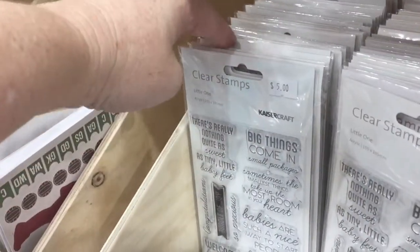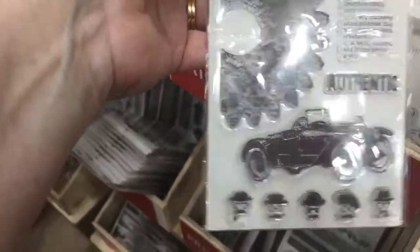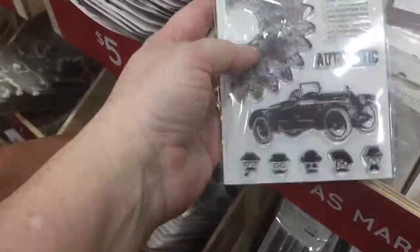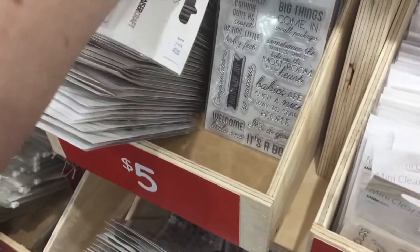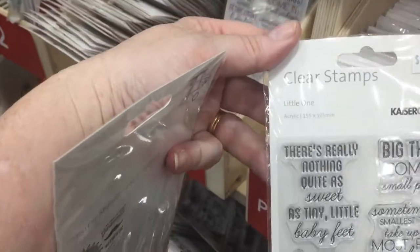I'm just at the bargain bin here — I love going to bargain bins to see what there is. It ranges from 50 cents right through to five dollars. This masculine one here is five dollars, and I struggle with masculine as some of you would know. The stock ranges from stamps to paper pads to wooden embellishments — there's just heaps here so don't overlook it. There's a baby stamp here, you can always use baby stamps, so I might pop that into my basket.